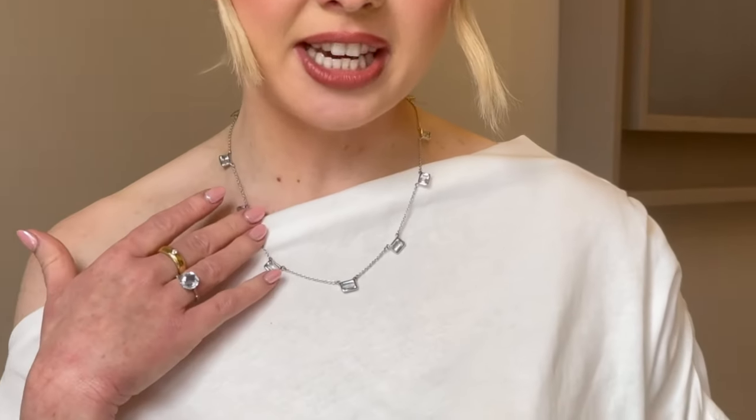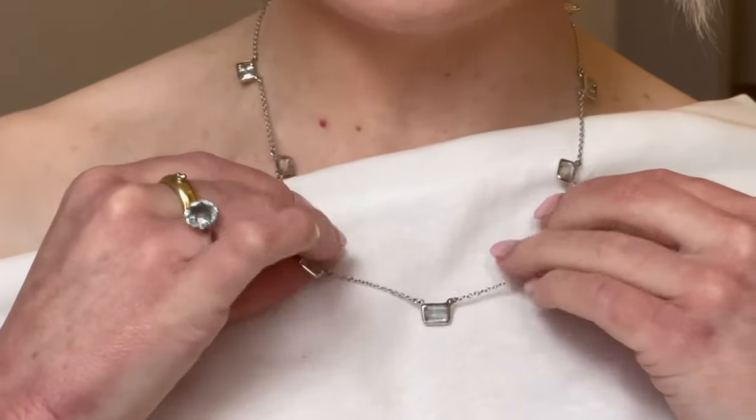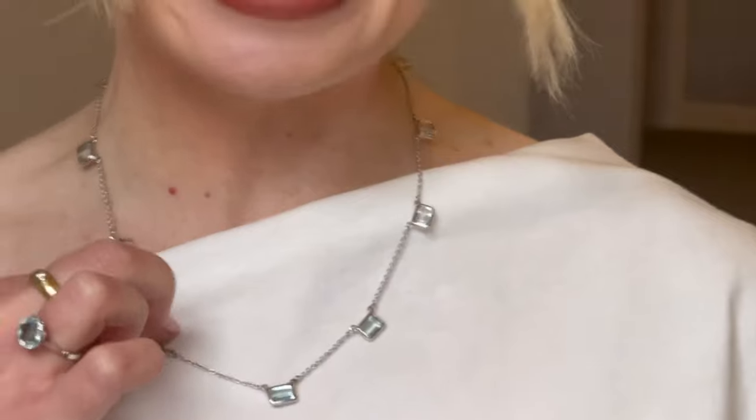I'm not particularly drawn to chunky chains and necklaces on me - I prefer something quite fine. But something I do love in a necklace is the station setting, where the gemstones or links are set throughout the chain. For this particular one, I've got an 18 karat white gold fine link chain and throughout you have these bezel set aquamarine links, adding a light pop of colour and a little bit of detail to my outfit.